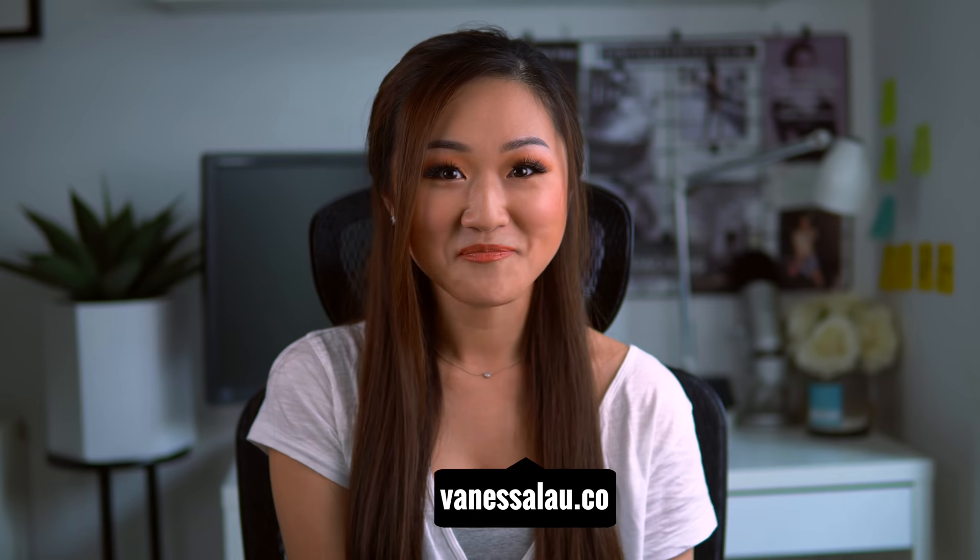What's up everyone. Welcome back to my channel, the number one place for new coaches, content creators and entrepreneurs.